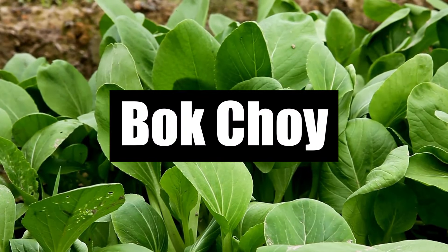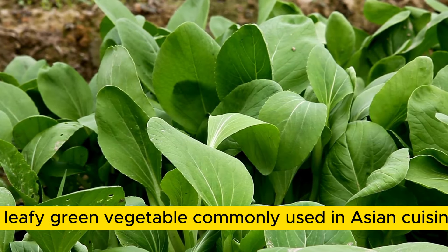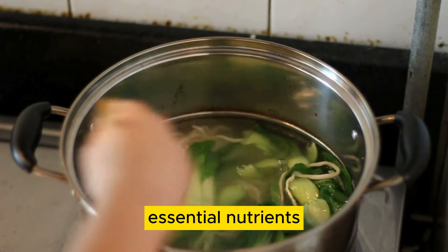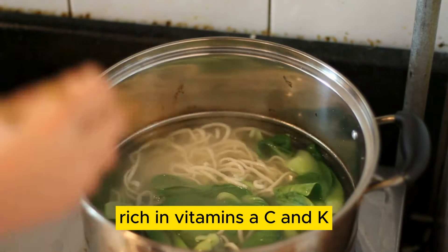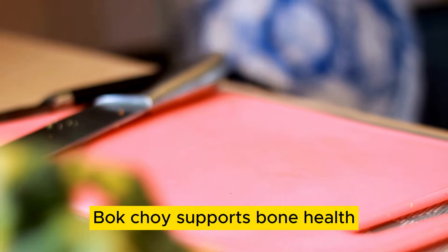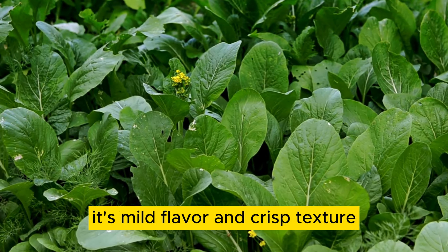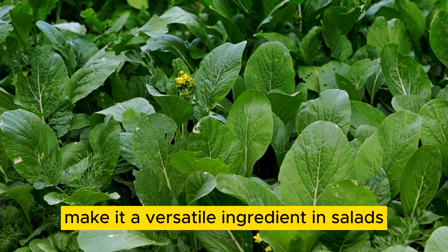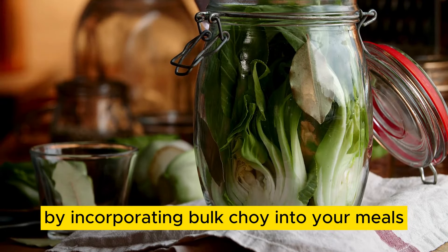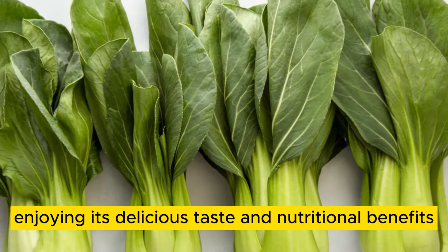Number 9: Bok Choy. Bok choy, a leafy green vegetable commonly used in Asian cuisine, is an excellent source of collagen and other essential nutrients. Rich in vitamins A, C, and K, as well as calcium and magnesium, bok choy supports bone health, immune function, and skin vitality. Its mild flavor and crisp texture make it a versatile ingredient in salads, stir-fries, and soups. By incorporating bok choy into your meals, you can enhance your collagen consumption while enjoying its delicious taste and nutritional benefits.